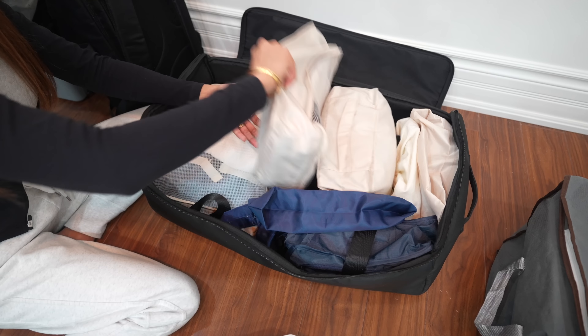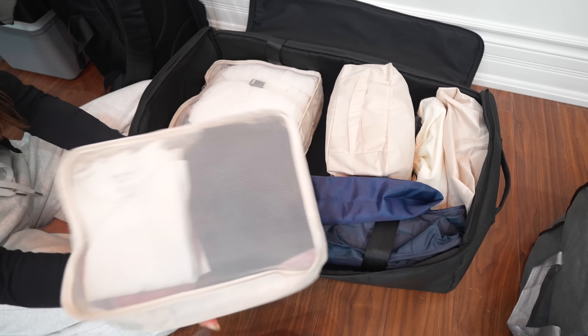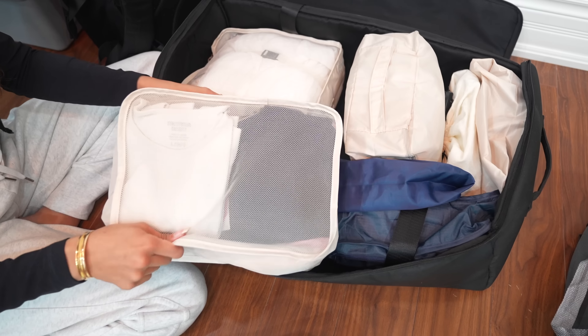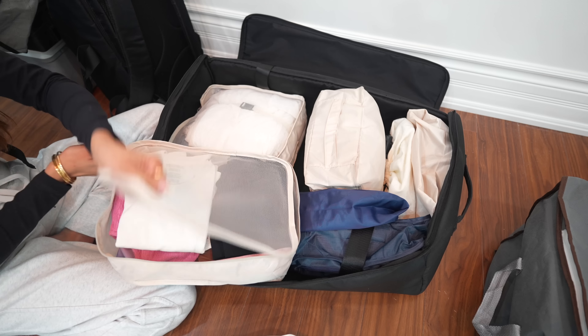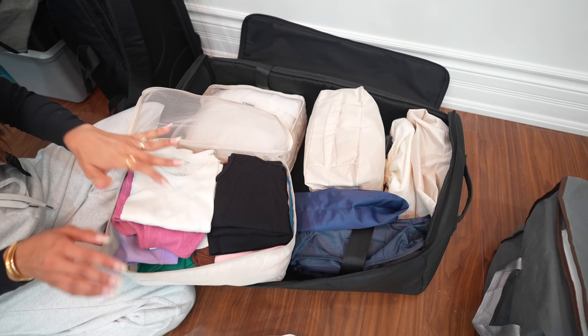I've kept his runners in here as well, and a steam iron in his luggage too. That's all the packing for my husband for our two-month trip.